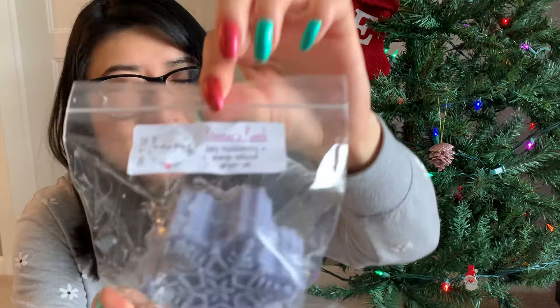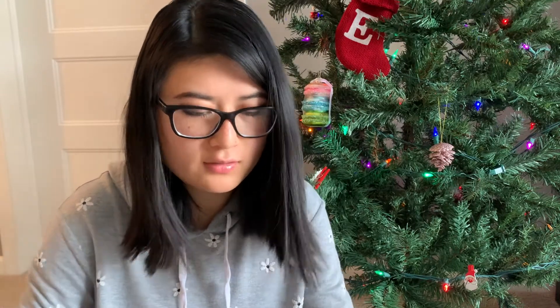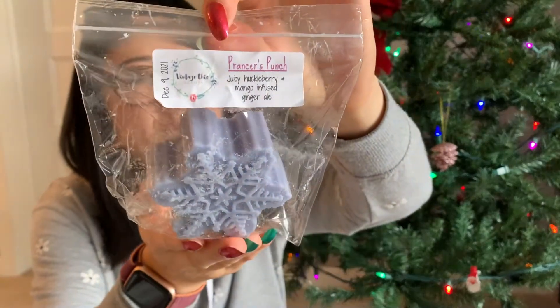The next snowflake is Prancer's Punch — juicy huckleberry mango infused ginger ale. I got this because of the juicy huckleberry and really wanted to try it. It was poured December 9th. Wow, the ginger ale is definitely strong. I'm not sure I'm getting much of a huckleberry scent — huckleberry I think is just a mixture of berries. I think it's more the mango infused ginger ale that I'm getting. Juicy huckleberry would remind me of fall/winter, but because I'm mainly getting mango infused ginger ale, this seems like it would be a great spring/summer scent.